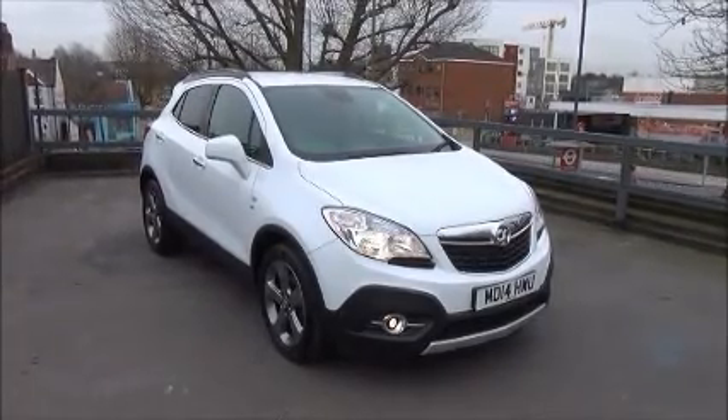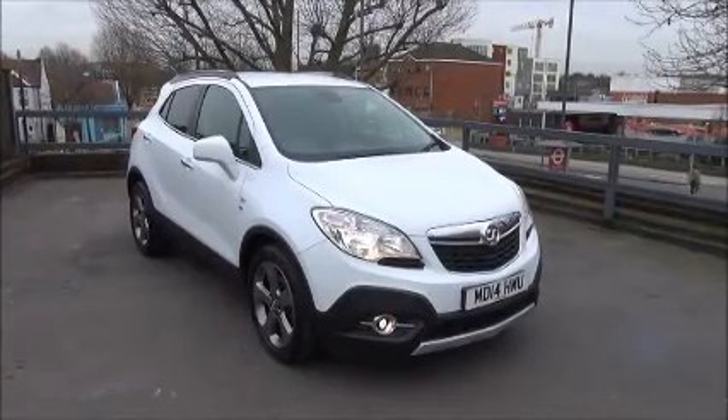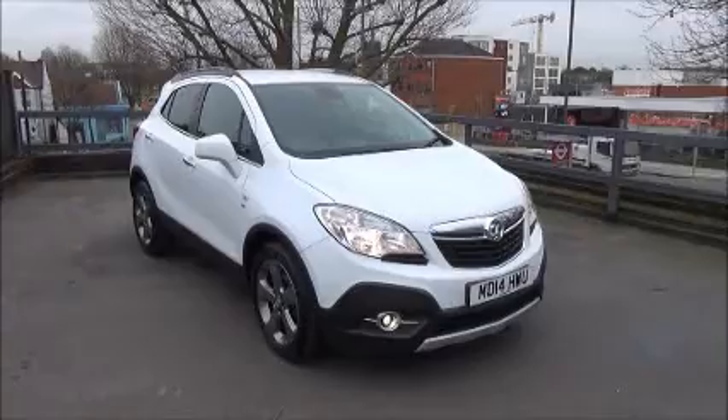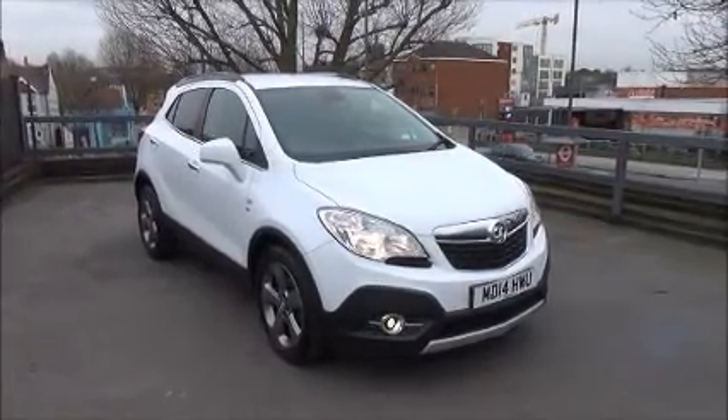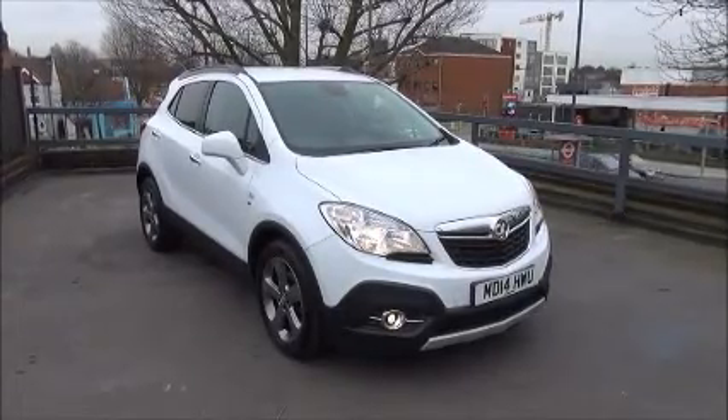Welcome to Now Vauxhall. Here today we have a Vauxhall Mokka SE 1.4 turbo engine, five-door fitted with an automatic transmission. Finished in Summit White, the car was registered in July 2014 and as you can see is on a 14 plate.